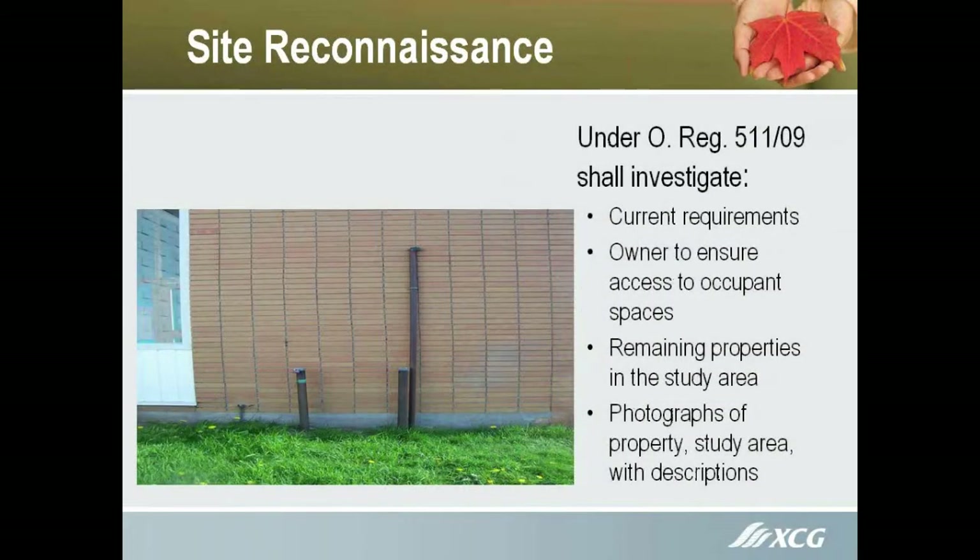Under the site reconnaissance portion, we have to list the current requirements. The owner has to ensure access to all the occupant spaces. So if it's a multi-tenanted building, they have to notify the tenants and allow us access.